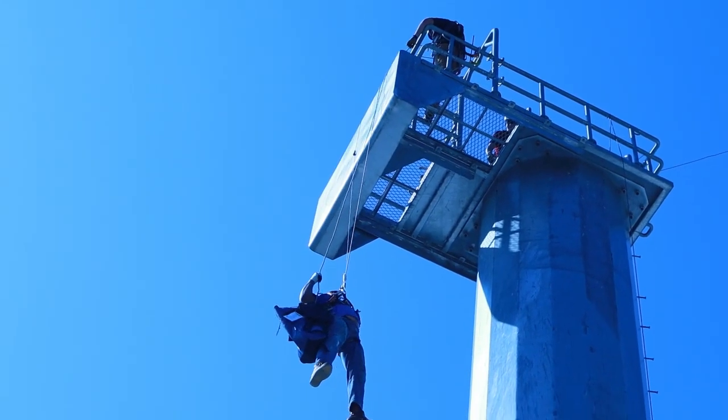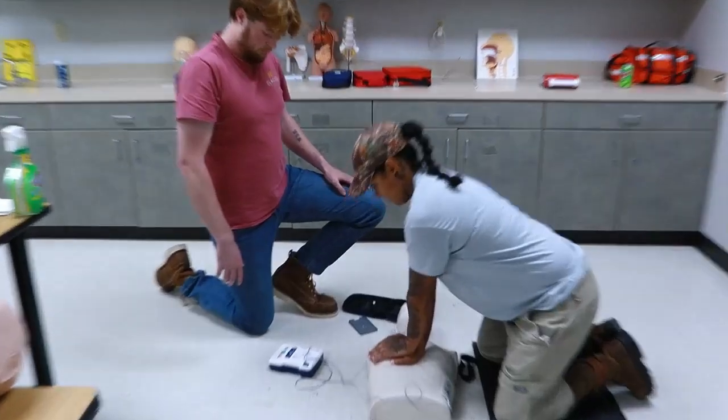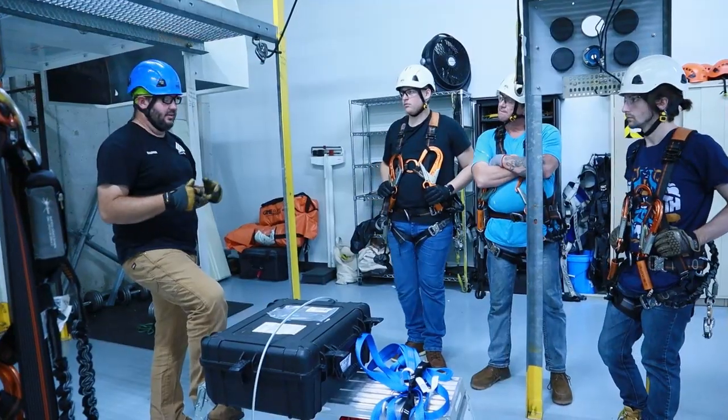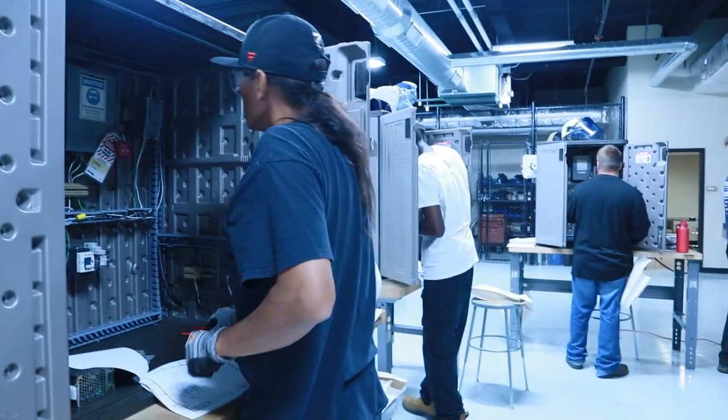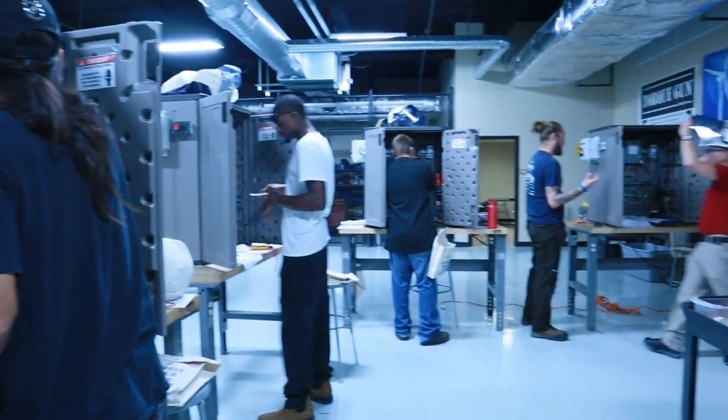You'll complete all your hands-on training for all of your GWO — your work at heights, rescue, first aid, fire awareness, and manual handling. You'll also be here in the electrical lab doing your electrical work, working out of schematics, troubleshooting, and building electrical circuits.